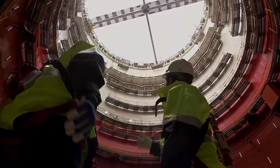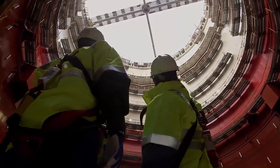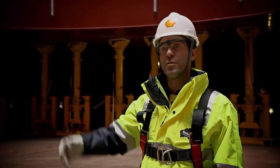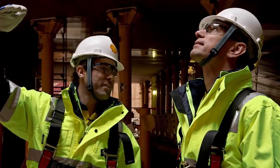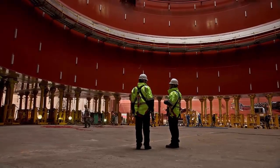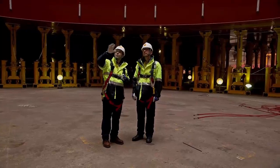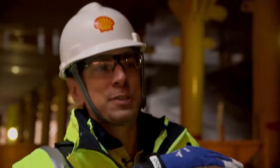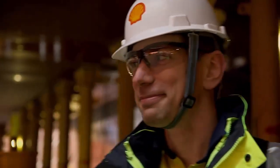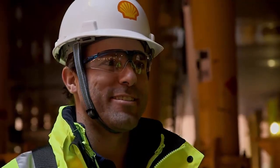Here we are standing in the moonpool area — this is where we introduce the gas and liquids so they can be processed on the topsides. Tomorrow morning, the structure must be floated off these support blocks, then navigated safely out of the dry dock. There is no margin for error. This draft — 80 centimetres — it's not very much, it's tight. But we're in good hands. SHI are experts at this. This is what they do.